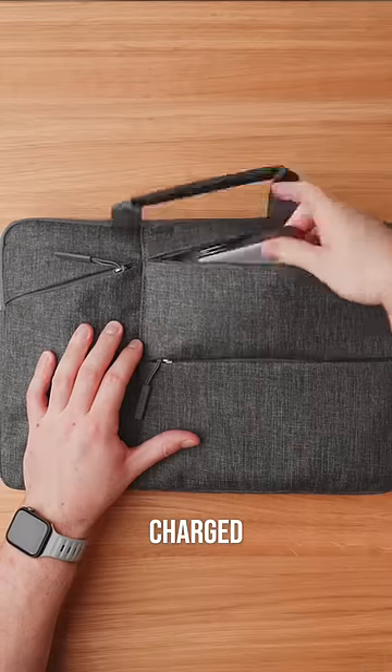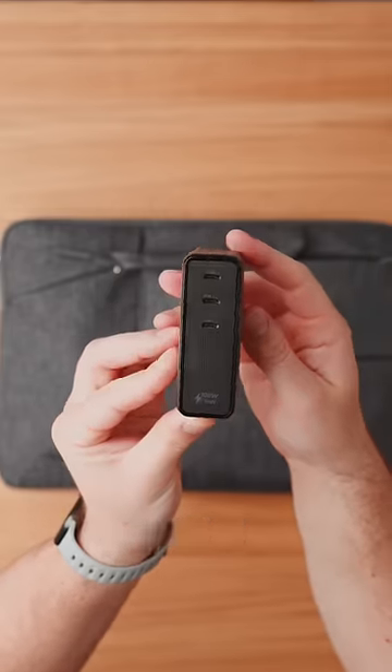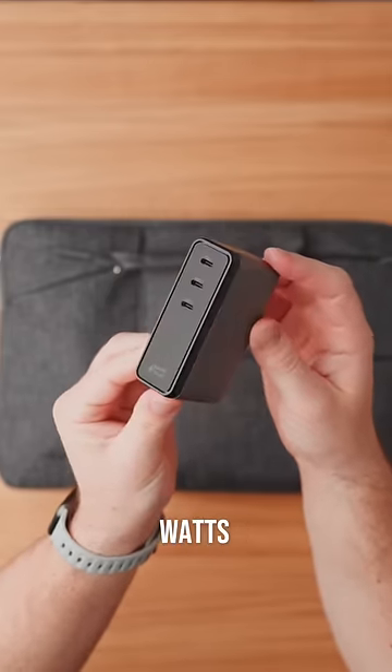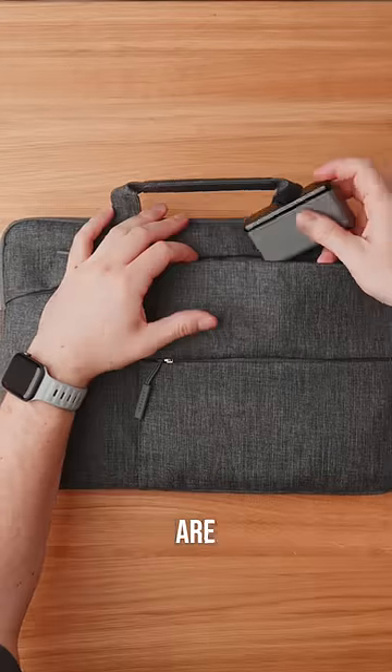To keep all my tech fully charged, I also have this wall charger which has three USB-C power delivery ports to support multiple configurations up to 108 watts. It can power up to three devices at full speed simultaneously, so I can keep working while my devices are charging.